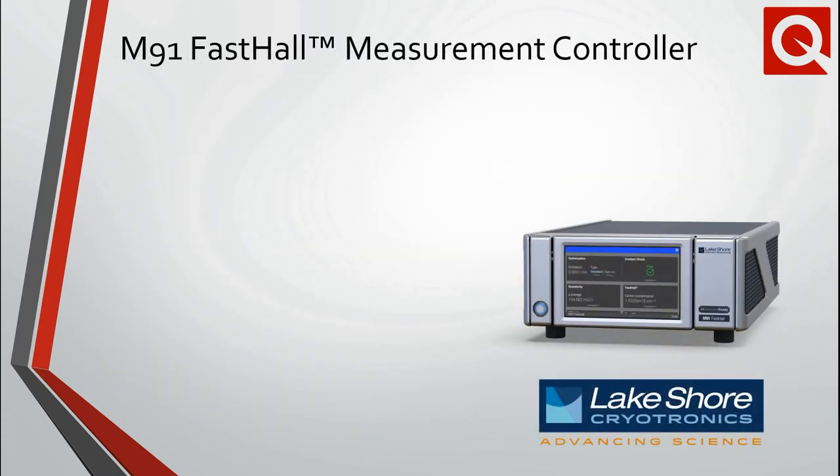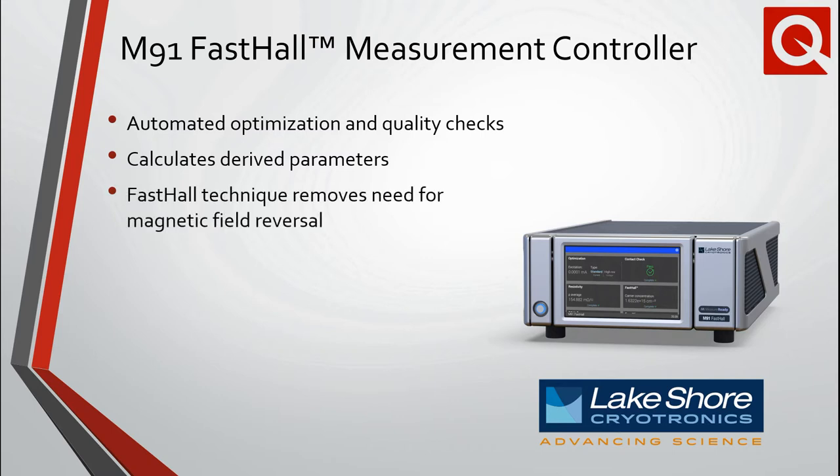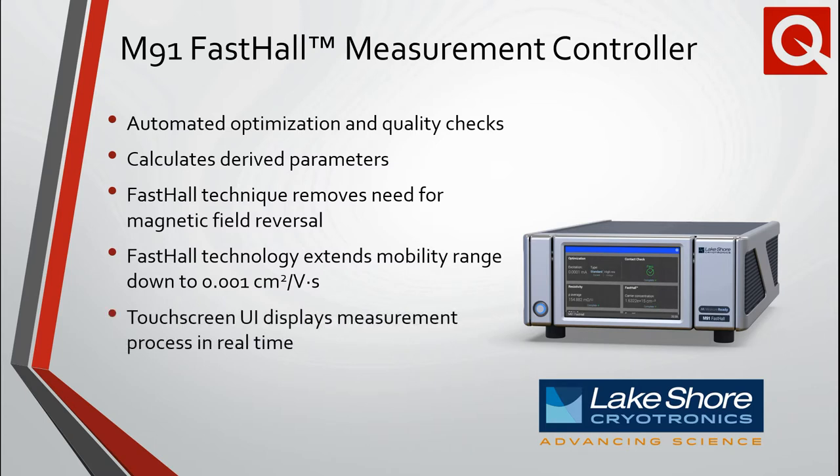The Lakeshore Cryotronics M91 Fast Hall Controller brings a new level of speed and automation to the measurement of a sample's resistivity and Hall coefficient. Algorithms in the M91 intelligently select excitation and measurement parameters and monitor contact quality during a measurement. Raw data is processed to return derived parameters such as sheet resistance and carrier mobility, which are plotted by the MeasureLink software. The innovative Fast Hall Technique eliminates the need for physically reversing the direction of the magnetic field, saving researchers time and resources, and also extends the range of measurable mobility. Details of the measurement process are relayed by the intuitive touchscreen user interface on an adjustable screen.